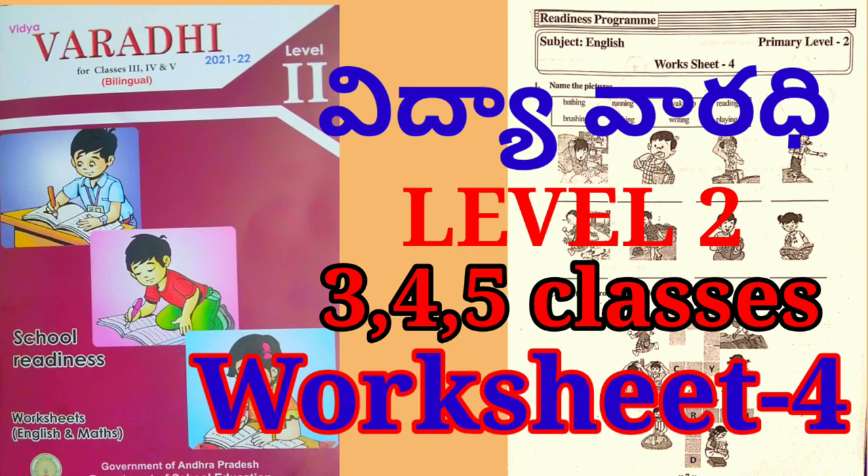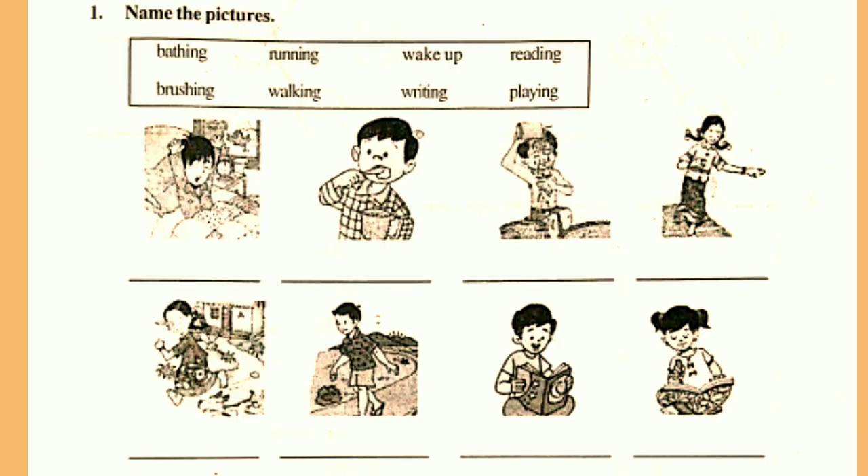Today we are going to complete this worksheet. All of you open your Varadi books, page number 7. First activity: name the pictures. In this activity, we have to name the pictures. In this box, there are some action words related to the pictures. First I will read the words in the box.